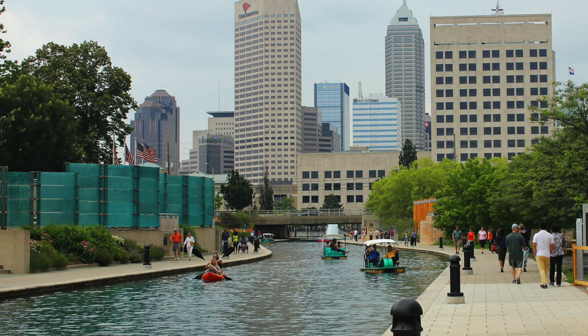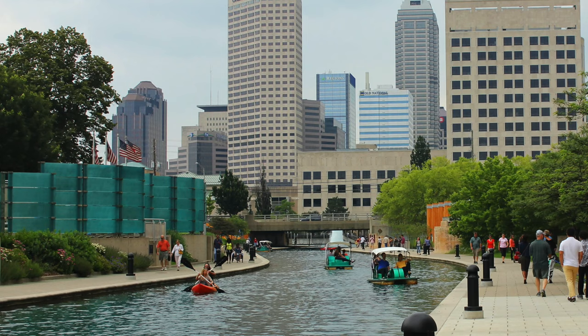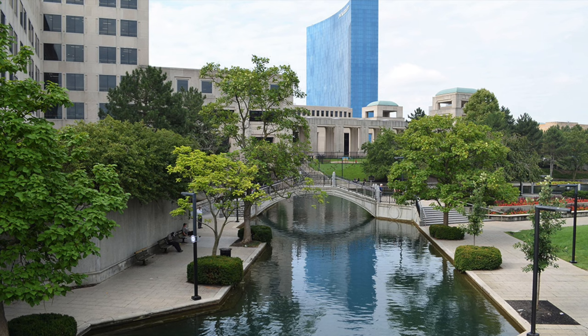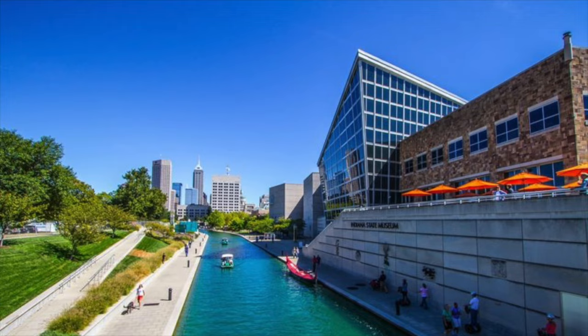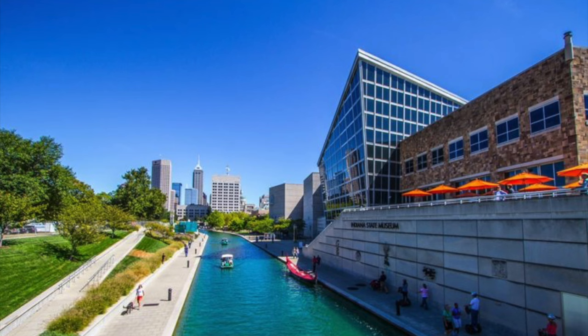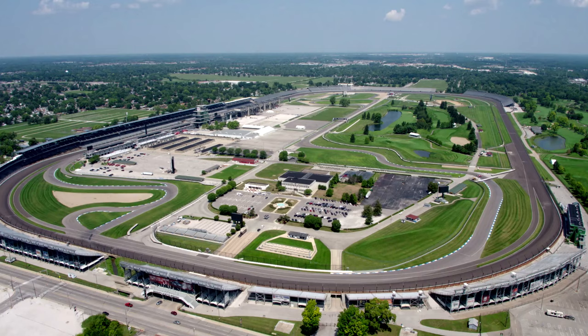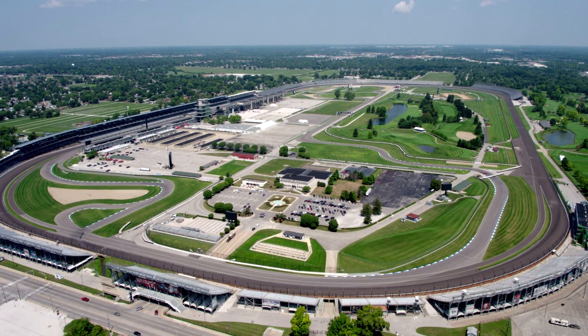Downtown Indy also has one of the best urban canal walks in the country in my opinion. It's not on the level of San Antonio's river walk, but Indy's canal walk really levels up the downtown. I love the fact that the water nearly comes up to the level of the sidewalk and that there are no barriers between that and the canal. Small boats and kayaks can be taken up and down the canal, and there are also several species of turtles living in the urban section of the canal.